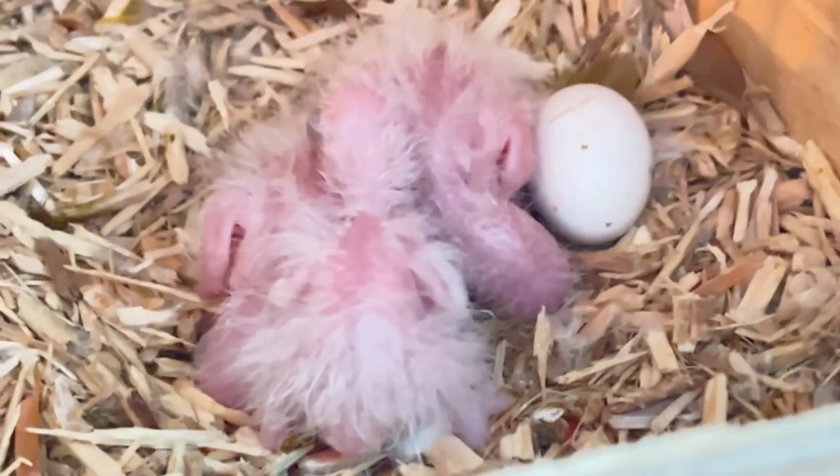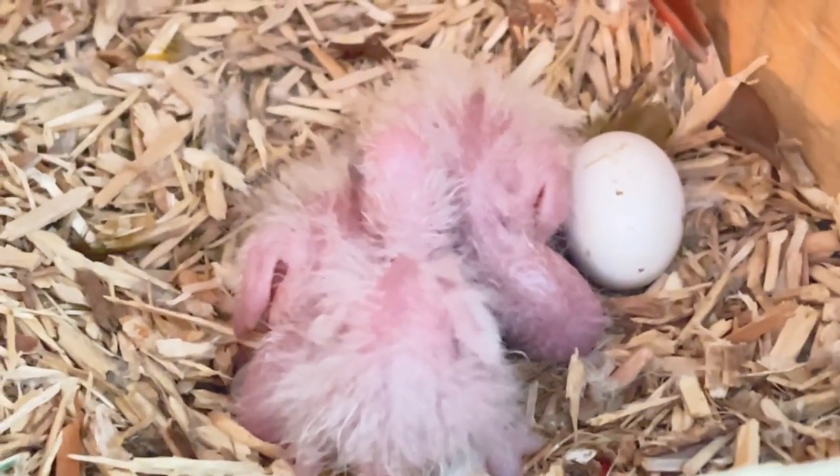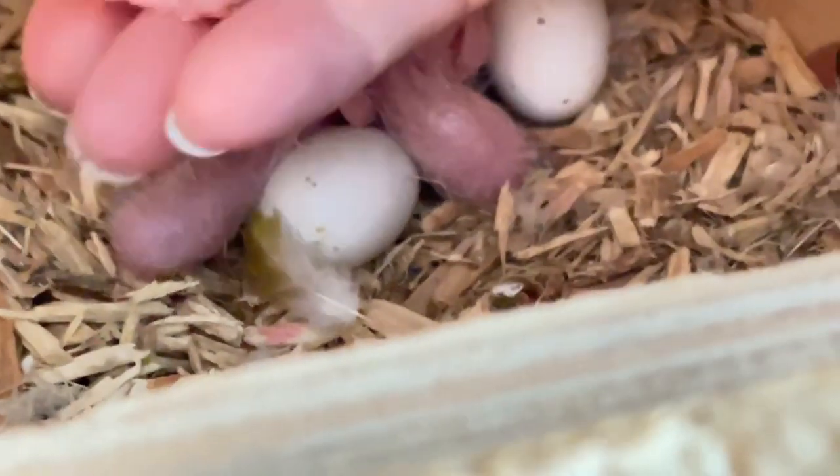Katie, stop screeching. Look at that baby — just adorable.